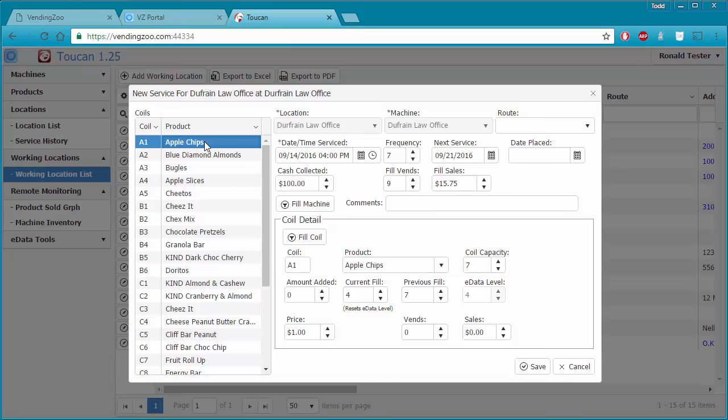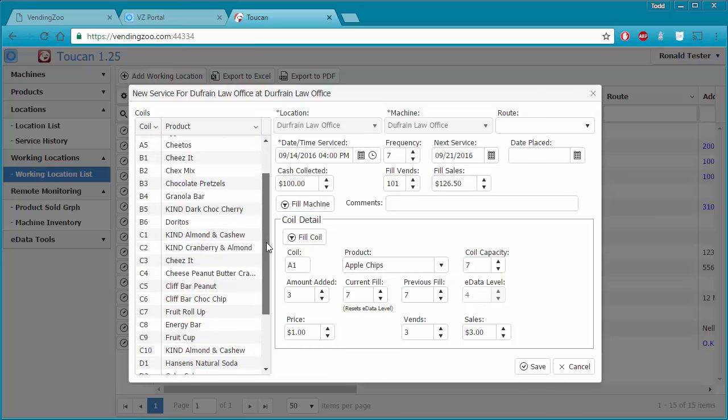We can go through each coil and use the fill coil button on the coils where we added product. You'll see it compute the vends and sales and aggregate them at the top, computing amount added and current fill. When we click fill machine, it does the same exact thing — it's just going through all of the coils and basically clicking the fill coil button for all of them. Now everything is set back to the capacity of the coil.